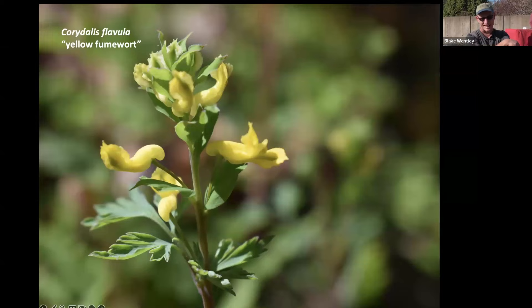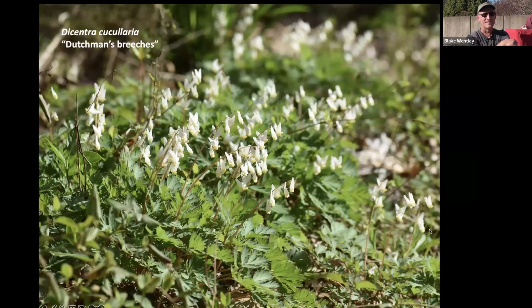The next plant is Dicentra cucullaria — Dutchman's breeches. It's only found in a few locations in this part of the state. You can find them at Penny's Bend just northeast of Durham, and supposedly at White Pines Preserve too, though I haven't found them there yet. I do find its cousin Corydalis growing on the slopes along the Deep River area, which is a really cool place to see so many of these wildflowers.